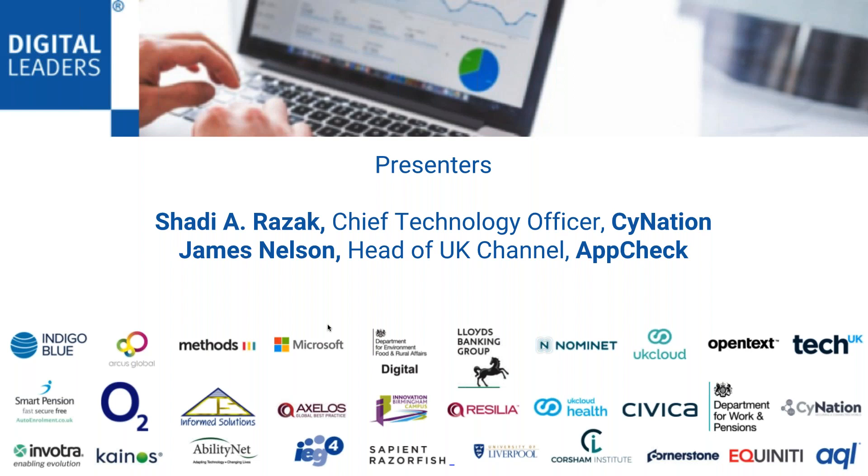Shadi Razak, CTO of SciNation, is a cyber security and business digitalisation expert with a strong foundation in business and IT strategy. Shadi has over 15 years' experience in information security management, data privacy and protection, information governance and compliance, working for blue chip companies, government organisations, financial services, and SMEs. We also have James Nelson, who is the head of UK Channel for AppCheck Limited. Through his time at AppCheck, he has extensive knowledge on securing web applications through working with some of the UK's largest companies.